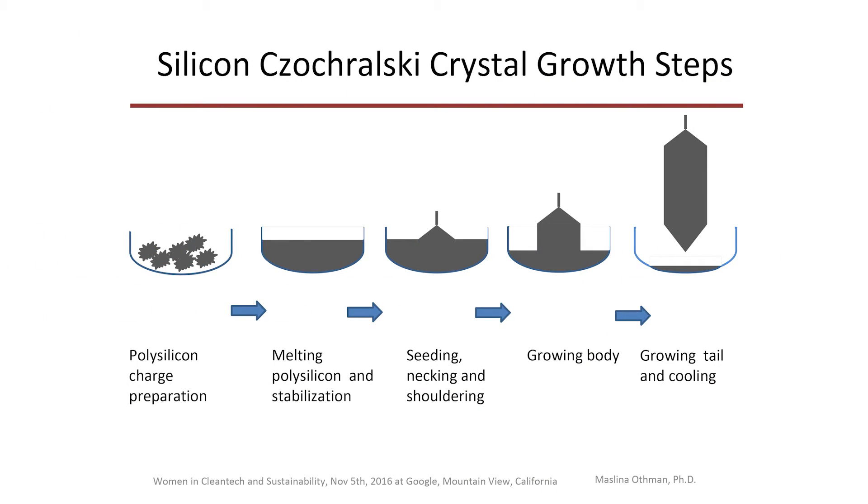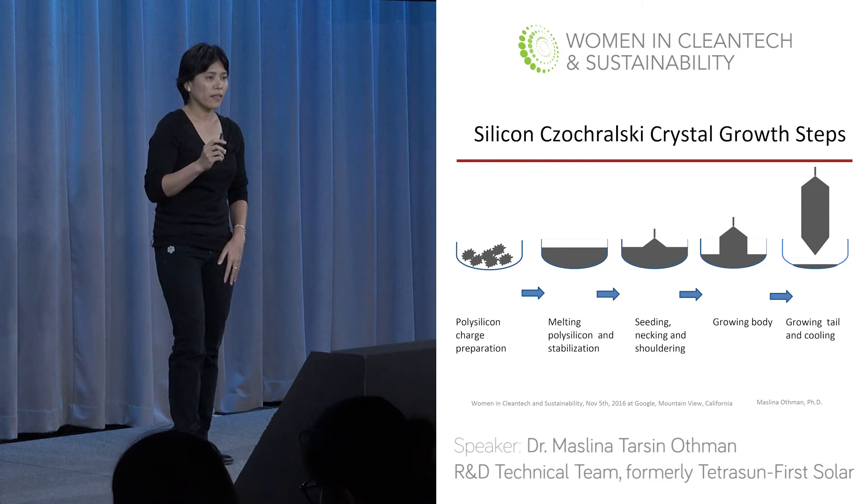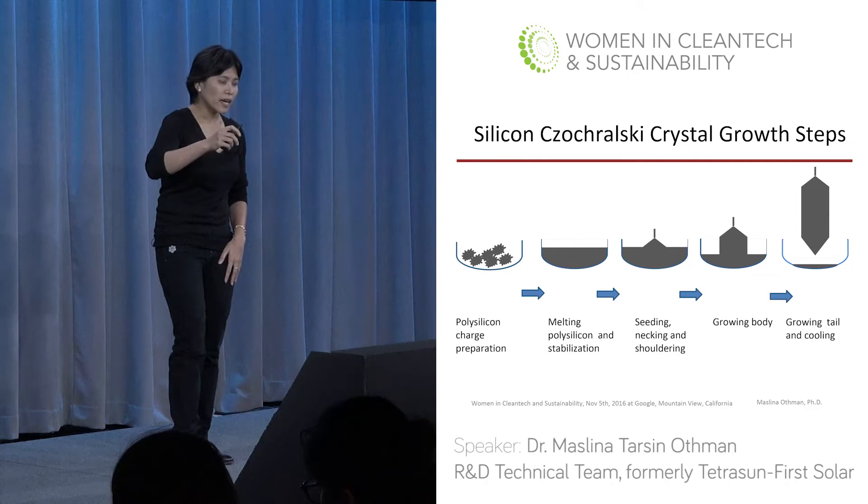The major bulk of the film is silicon. Let's talk about how silicon is created. First, you have polysilicon charges put inside a crucible. Then you melt the polysilicon at high temperature. You dip a seed and then perform seeding, necking, and shouldering. After that, you keep growing slowly to grow the entire body of silicon, then grow the tail, make an end cone, and allow for cooling.